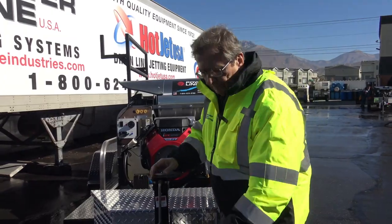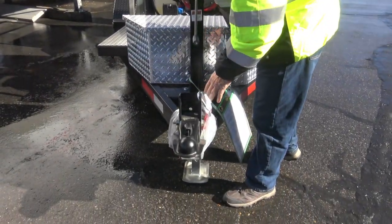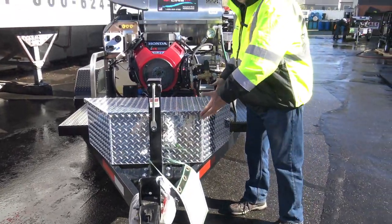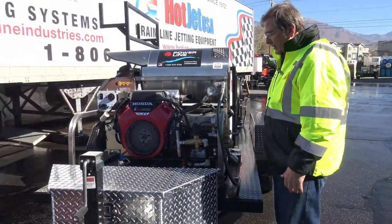The trailer's your foundation. We've got an adjustable hitch on here, heavy duty ram lift, and a custom made toolbox. We have our toolbox that's made in Arkansas — another great US company.